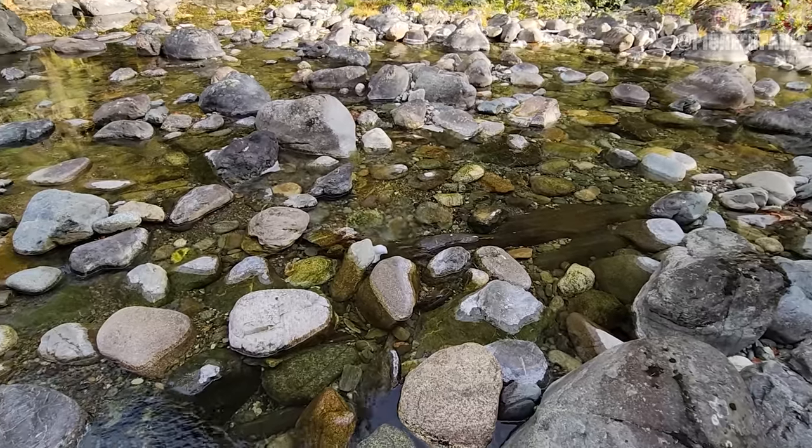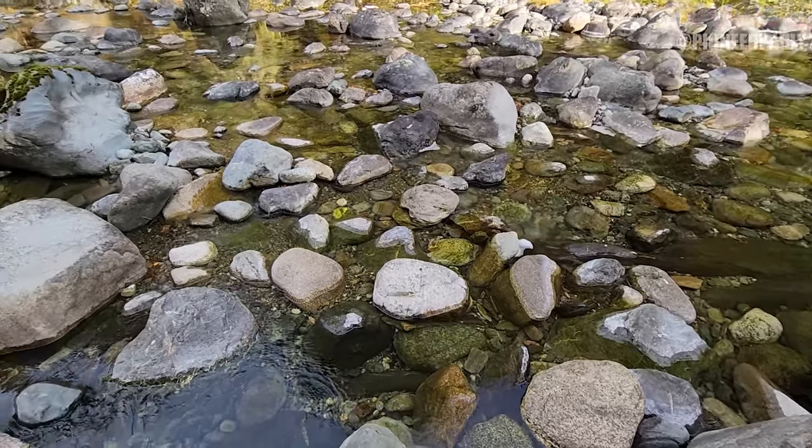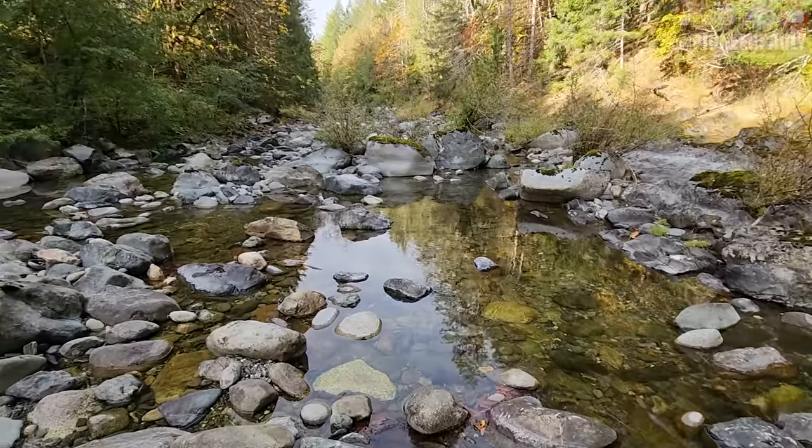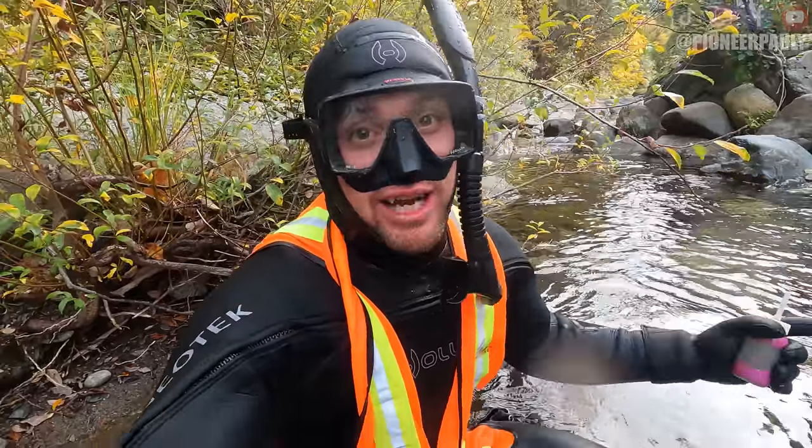I made it to the river and the water is really, really low. So I imagine it's going to be hard to find some spots to work, but with any luck, we'll have luck. Just found our first piece of gold of the day. My lips are numb.